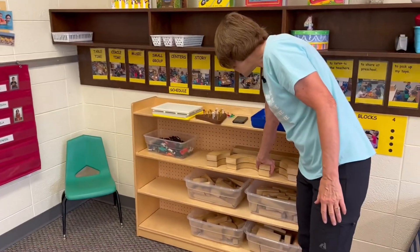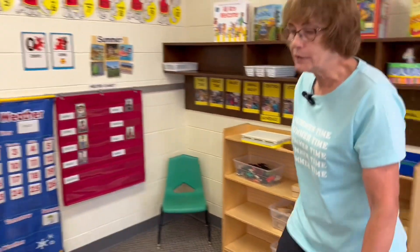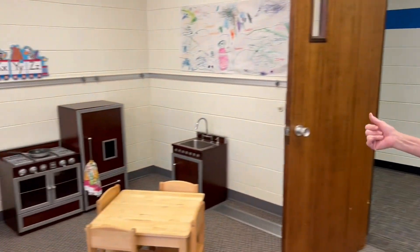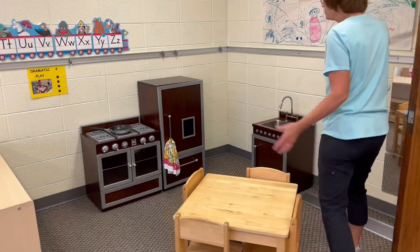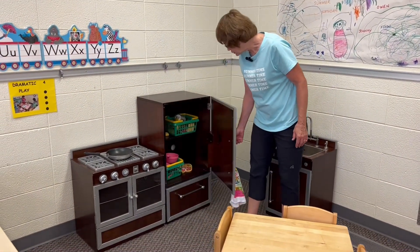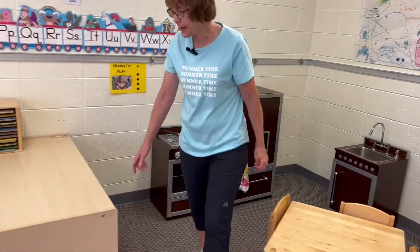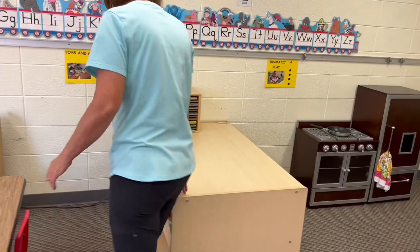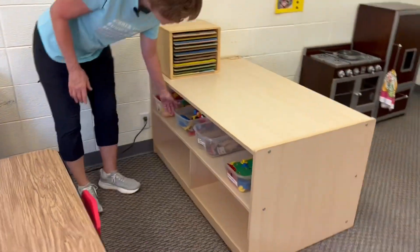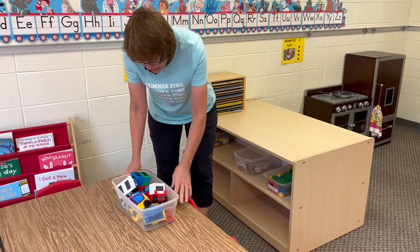We have different things here we can do at center time. We have some blocks over here. And then we have our kitchen over here, the dramatic play area. There are some toys in the refrigerator that you can play with. And here we have our toys — different toys that you can take to the table and play with.